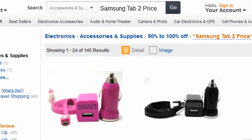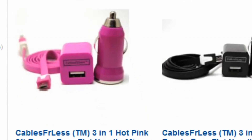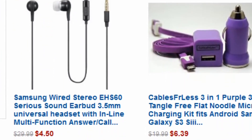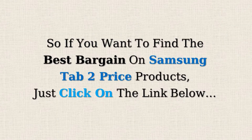You will be directed to a results page showing electronics at 50% off or more. The Amazon Discount Finder has searched Amazon's entire database and found these hidden bargains that may save you lots of dollars. If you want to find the best bargains on Samsung Tab 2 products, just click on the link below.